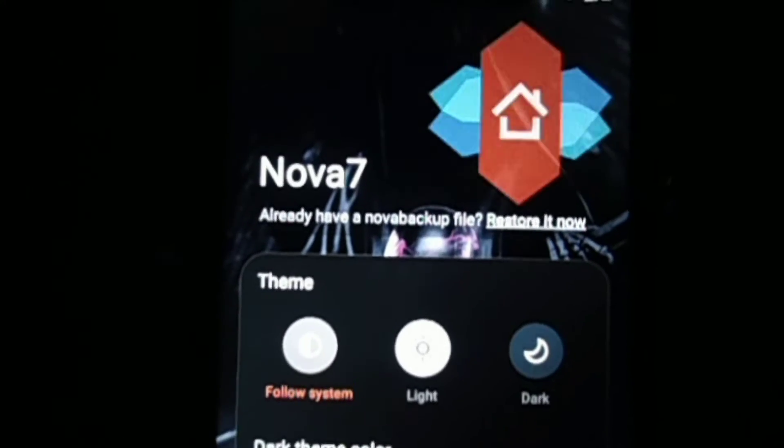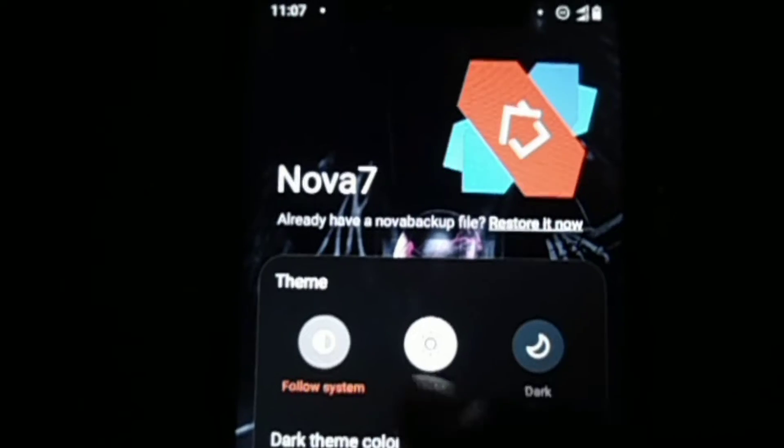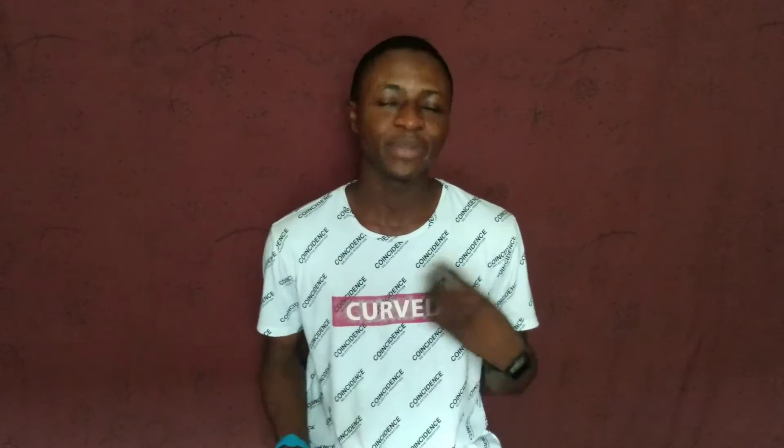At number five is Nova Launcher. This is a powerful, versatile, and customizable home screen replacement app. It gives you so many features that help you enhance your home screen and make your user experience better than before. I personally recommend this to Techno users because I don't like the launcher that comes with Techno, so if you're someone like me, you're going to enjoy this app and I highly recommend it.